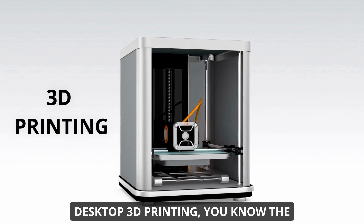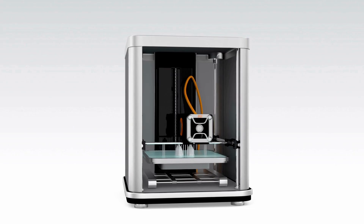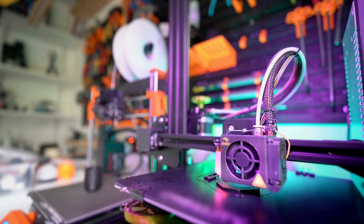If you've been following the explosion of desktop 3D printing, you know the landscape is evolving fast. Printers are getting faster, smarter, and more accessible, but choosing the right one can still be overwhelming.